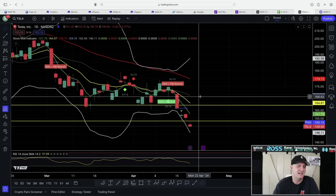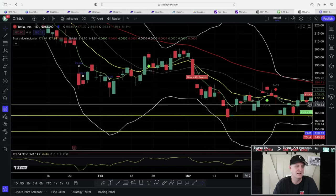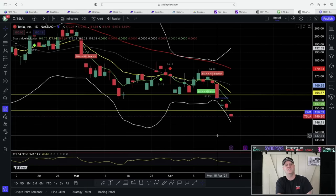My indicator has been telling us it's been bearish. If you followed the indicator, you made money. Going against the indicator is tough — do not do it.